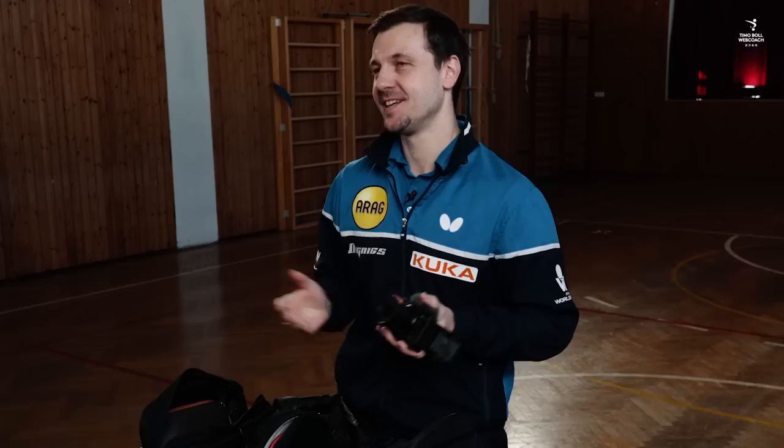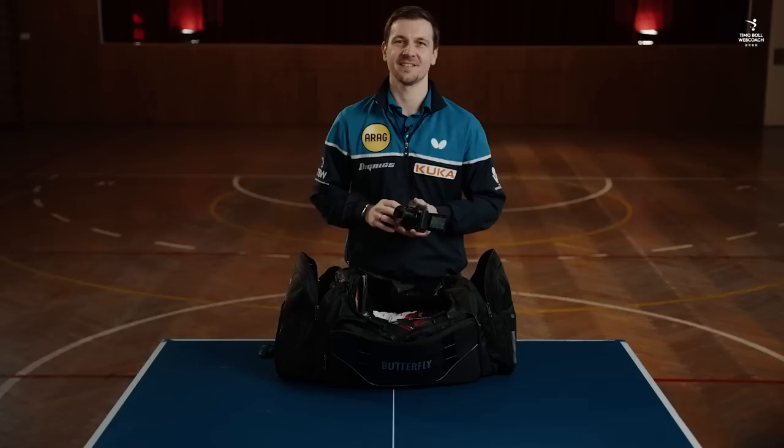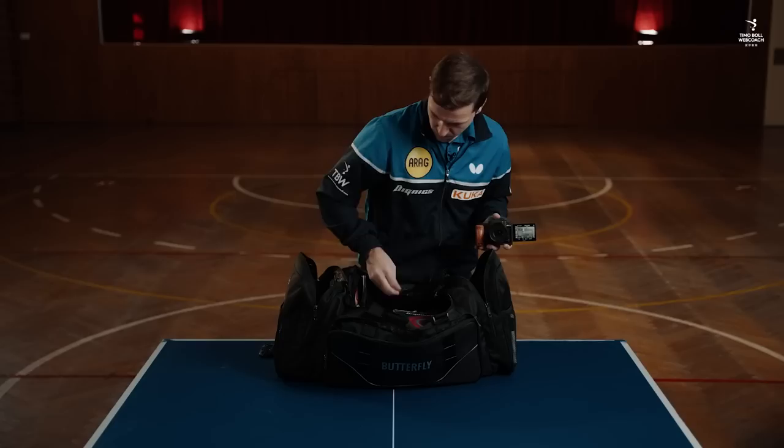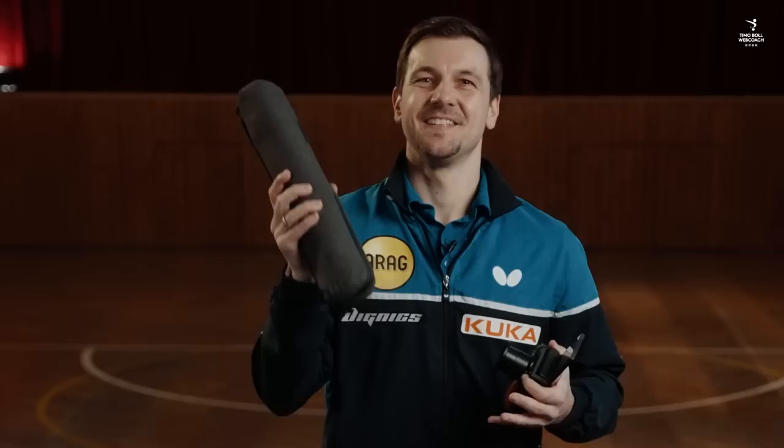This tiny camera produces really great image quality. It's perfect for vlogging — to have it always somewhere in your pocket — and even to record myself to analyze my techniques and movements. I'm using this Sony ZV-1 with a lightweight tripod.